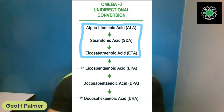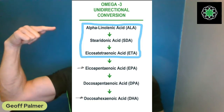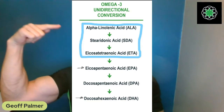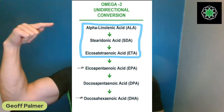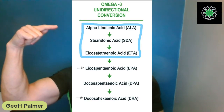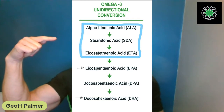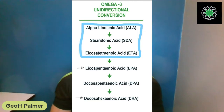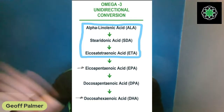Looking at the conversion chart: ALA is the only essential omega-3, found in plants — animals cannot make it, it's made by plants alone. It then converts down to stearidonic acid (SDA), which you can also find in plants. Ahi flower is the richest source of SDA of any plant we know of — higher in combined ALA and SDA than any other plant in the world.